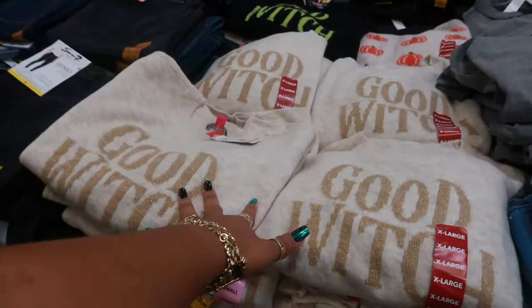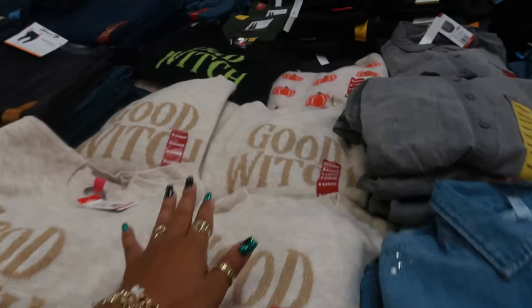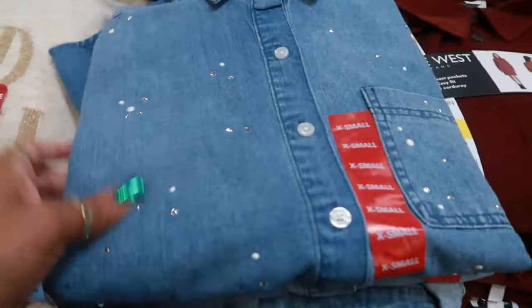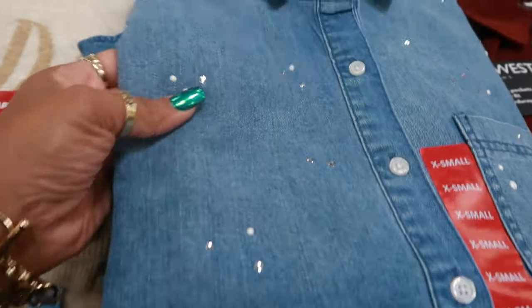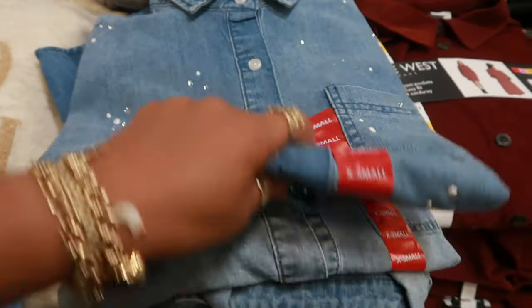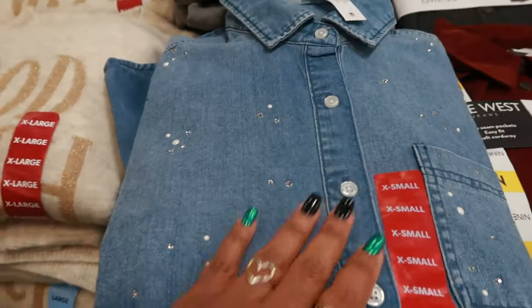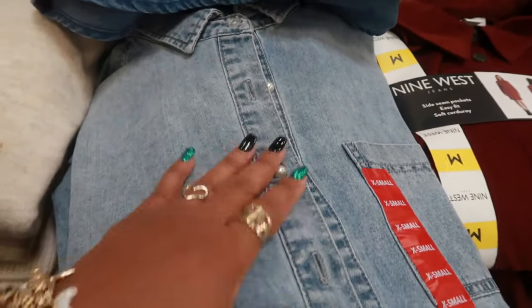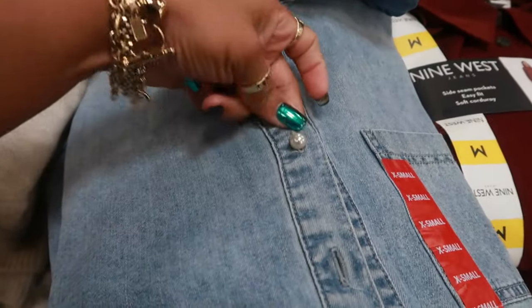They still have the Good Witch and the bat witch sweaters — those were $19.97 — and the one with the pumpkins. Here's a little denim top with some rhinestones and little flat pearls for $16.98. Or you can get this one — a denim top without the rhinestones that just has the pearl buttons.